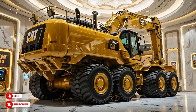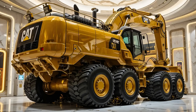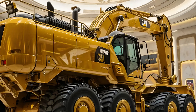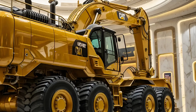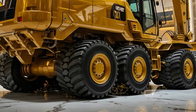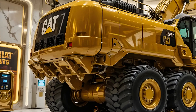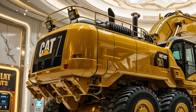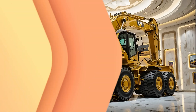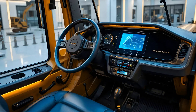In 2025, the heavy machinery world continues to push boundaries, and one of the most recognized names in excavation power, the Cat 336E, still stands tall as a symbol of strength, precision, and durability. This excavator has earned its place in the lineup of machines that deliver not just performance but also long-term reliability for operators and construction companies around the globe.